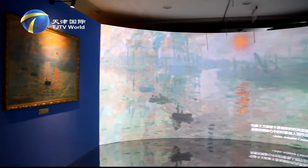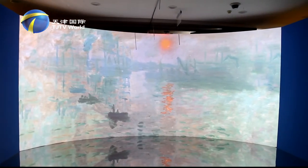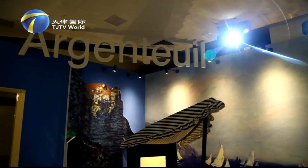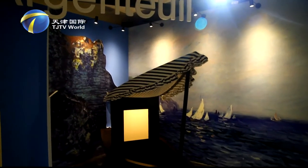Impression Sunrise is one of the most famous masterpieces of Monet. Yang Tong, who studies oil painting, used to imitate the sunrise. The mirror floor in the exhibition restored the scene when the painting was created by the master on the boat.